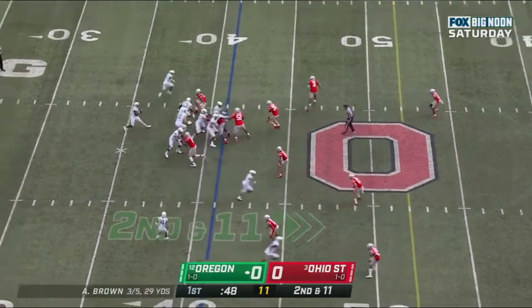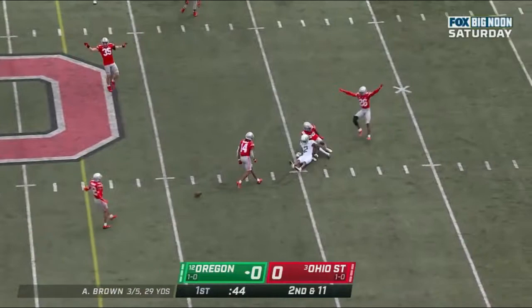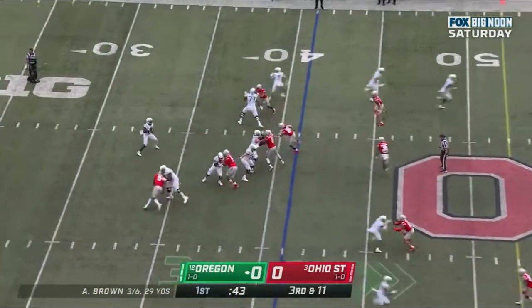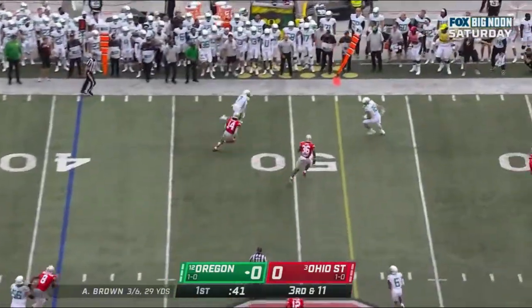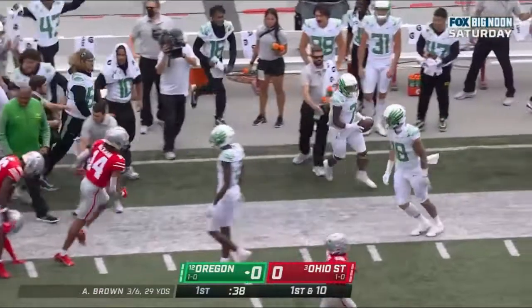CJ Verdell back in at running back. Anthony Brown with all day to throw the ball. Lines up, delivers — incomplete. Brown checks down with Verdell. Verdell high-stepping, picks up a first down.